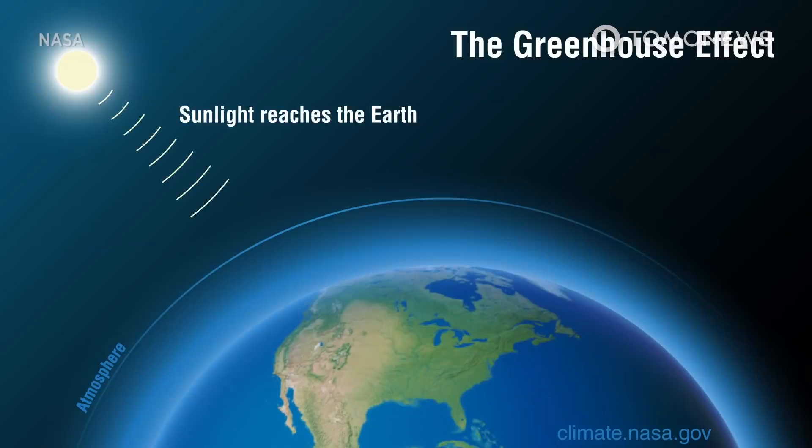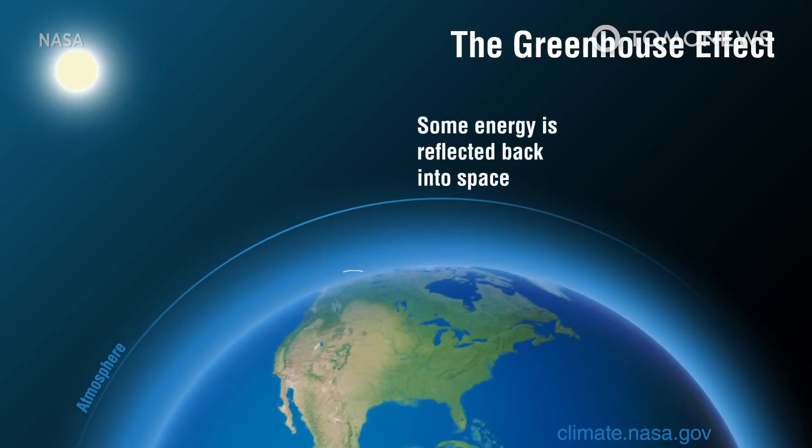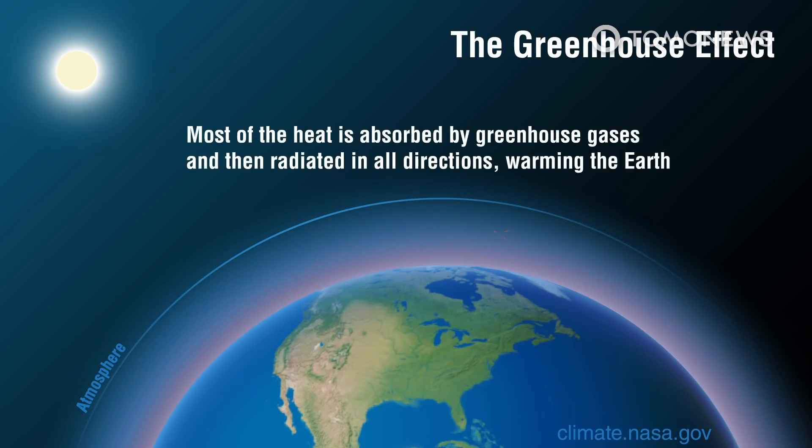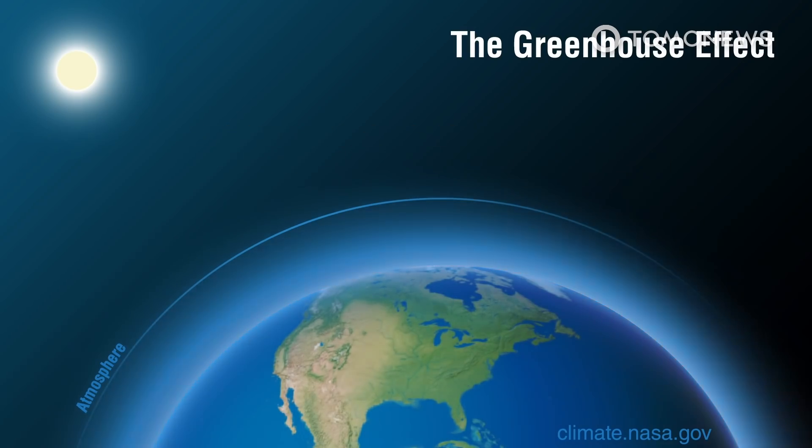NASA explains that the levels of carbon dioxide in Earth's atmosphere have been increased through the burning of coal or oil, as well as the clearing of land for agriculture, industry, and other human activities. This makes the Earth's overall temperature higher, which in turn can cause sea level rise through the melting of ice like that in Greenland.